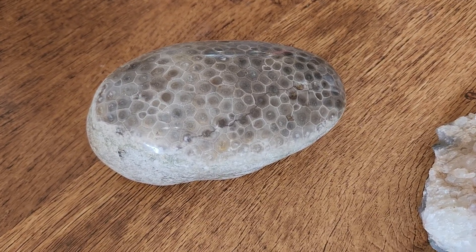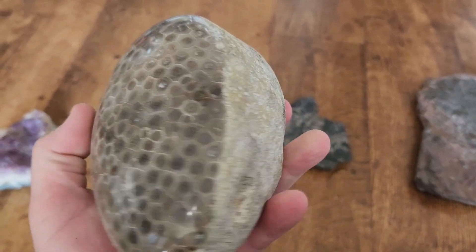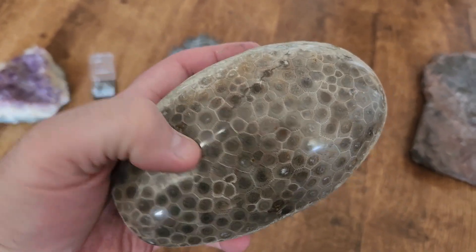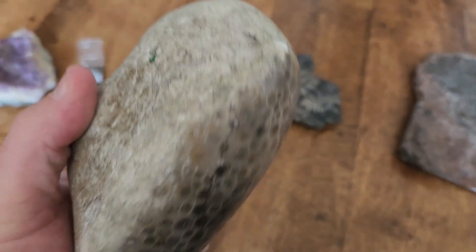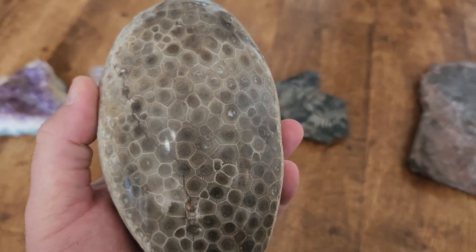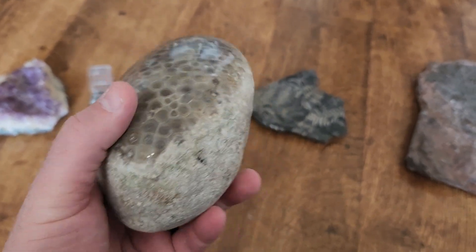And then lastly, we have this Petoskey Stone here. You can only find Petoskey Stones in Michigan, usually around Lake Michigan and near Petoskey, Michigan — that's where they got their name. This is a fossilized coral, and this one has a face that's been polished, which is why it looks so nice and shiny. You can't always easily pick out the fossilized areas unless they're wet, which is why the easiest way to find them is wading around in the water on the shores of Lake Michigan in that area. I've done that myself and found my own Petoskey Stones, though I did purchase this particular one from a shop in Michigan because it's a really nice specimen.